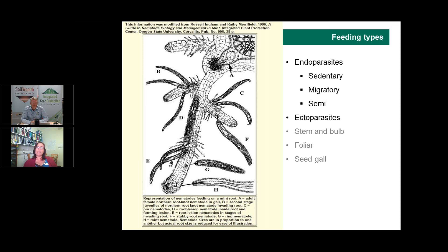Because there are so many different types of nematodes in so many environments, we group them according to the types of feeders they are. In the soil environment, the relevant groups are ectoparasites — those that stay external to the plant root — and endoparasites — those that go inside the plant root. This talk focuses on soil-borne nematodes, not stem, bulb, foliar, or seed gall nematodes.